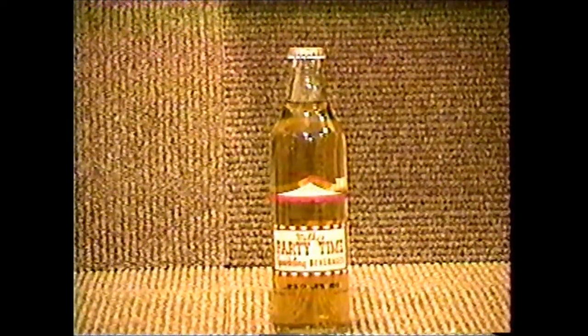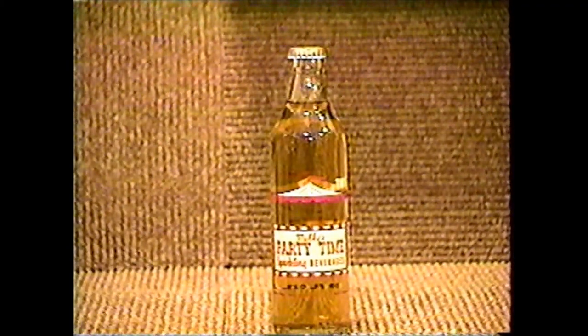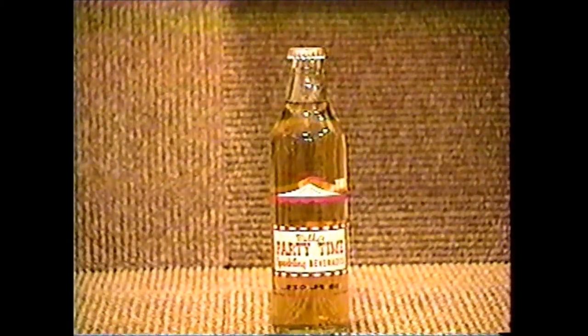Milky's Party Time comes to us from Twin Pine Beverages in Detroit, Michigan. And it does have a picture of Milky the Clown. Most likely, you would return this bottle to your local milkman according to what the back of the bottle says.